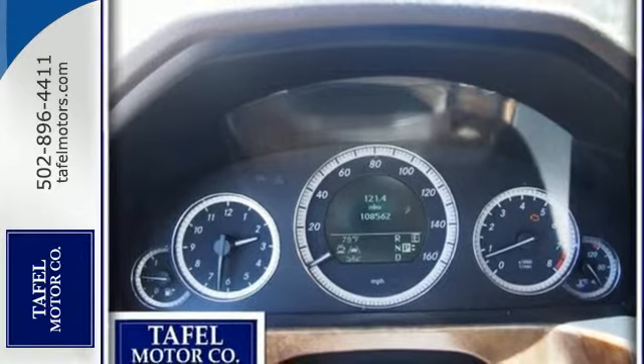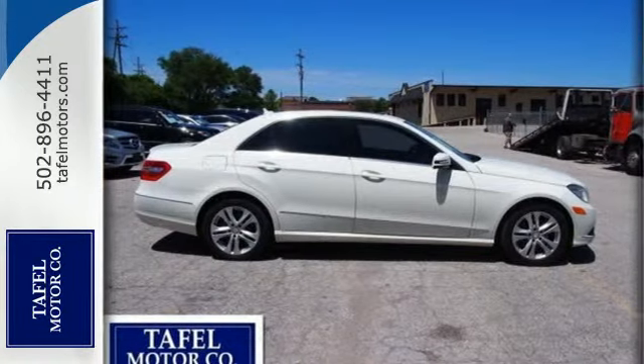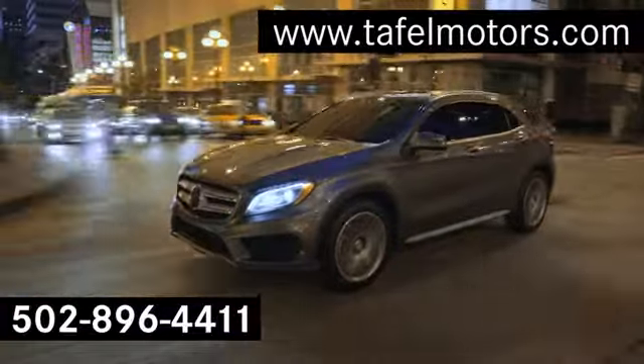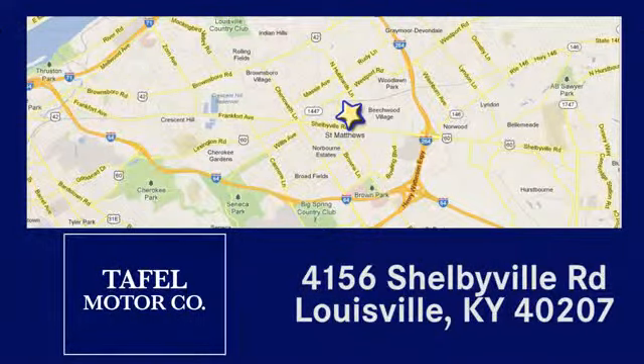With Mercedes-Benz, the best keeps getting better. Come on in today and see it for yourself. Visit us online at TafelMotors.com, or call or stop in at 4156 Shelbyville Road in Louisville. A memorable experience awaits.